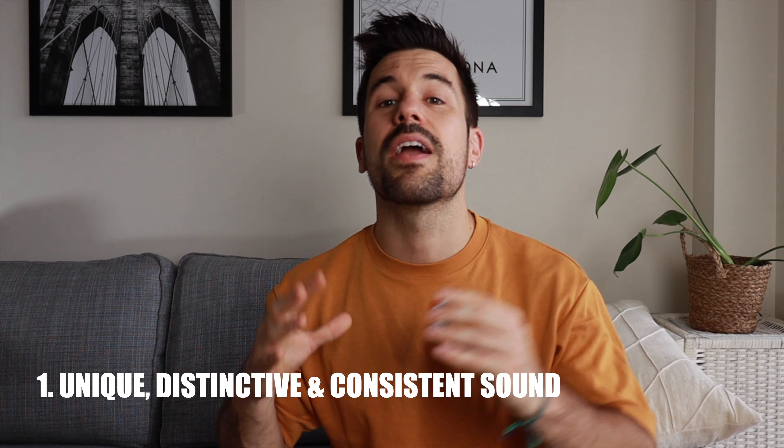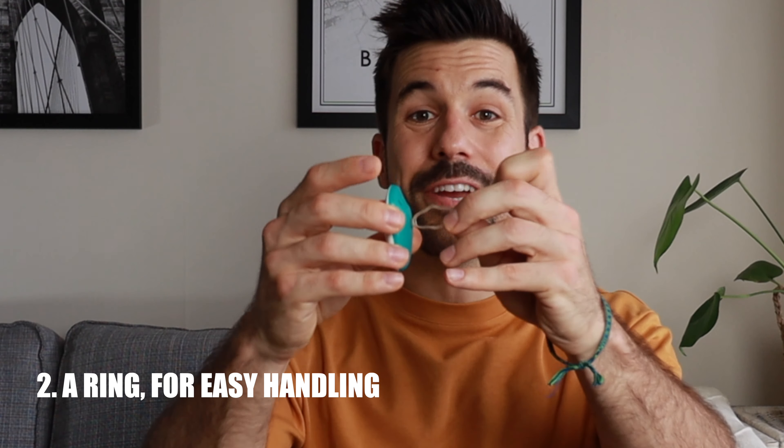If I convinced you that you need a clicker, you might be wondering what makes a clicker a good clicker. There are three things I want my clickers to have: a unique, distinctive, and consistent sound that cannot be found anywhere outside the training session; a ring so that it stays in my hand even if I need to grab treats or do something with my hands; and finally, a soft and gentle sound because I'll be doing most of the training indoors and I don't want to overwhelm the cat with a very loud noise.